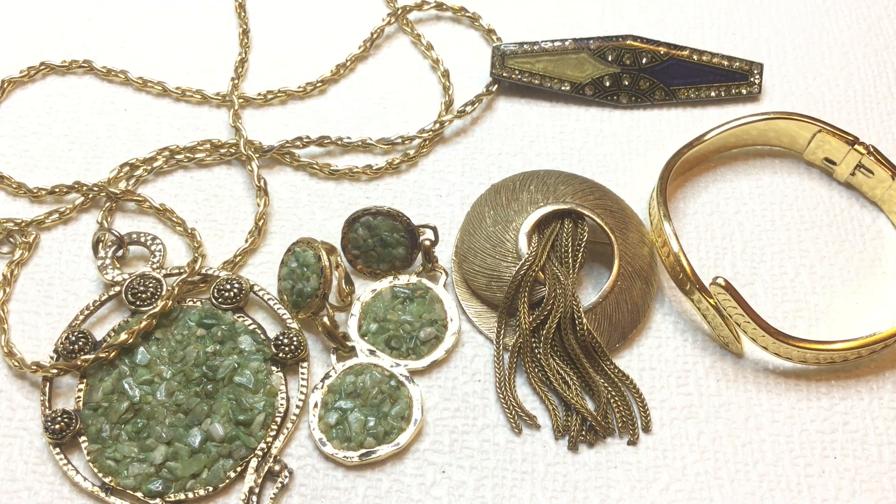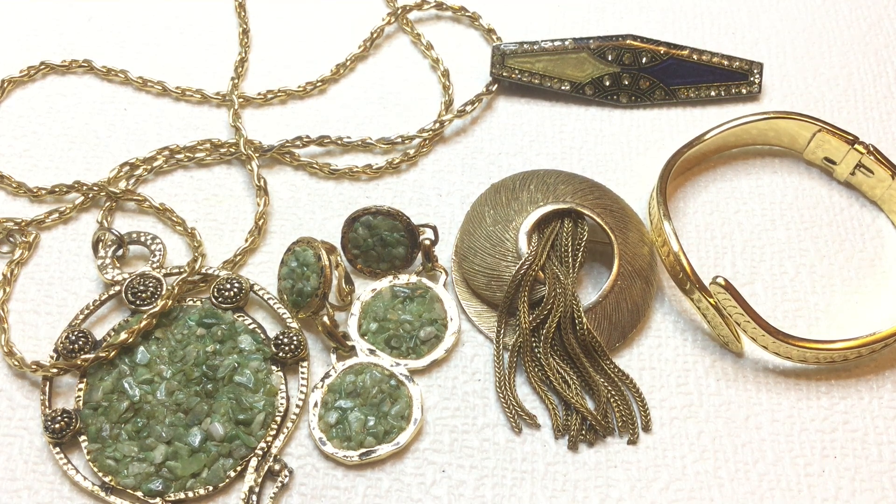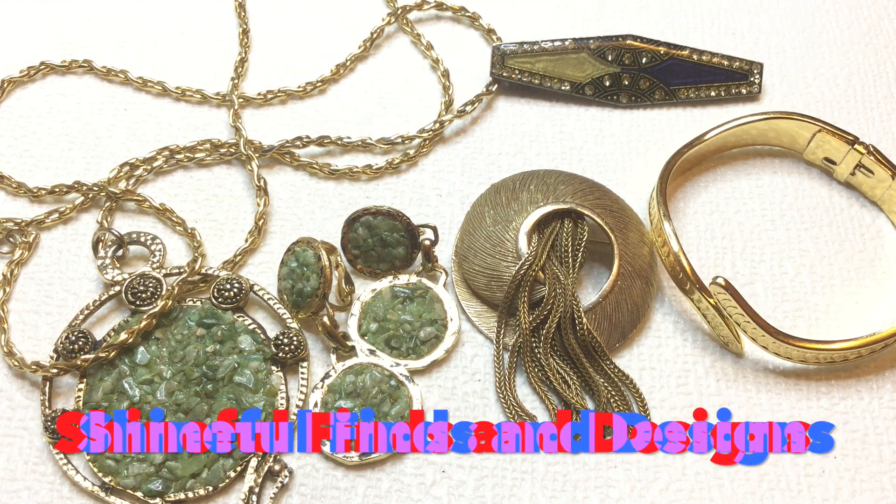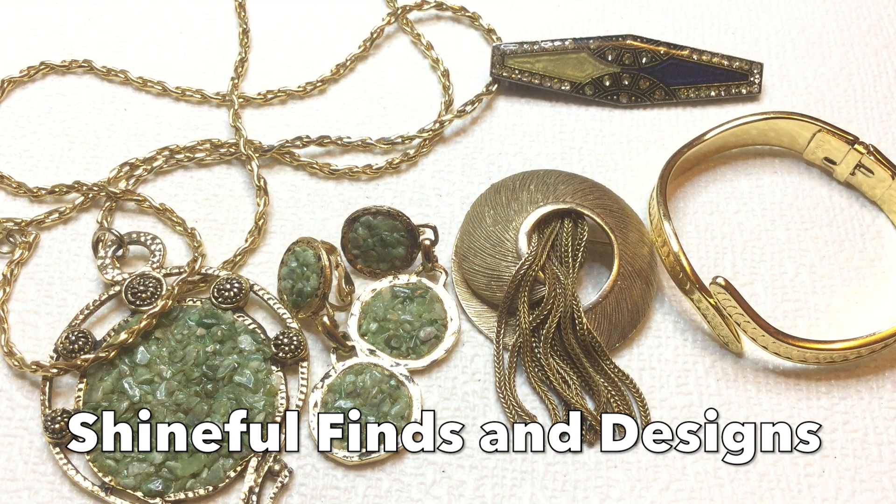In today's video, we're going to be finishing opening up that ThredUp 5 Pounds DIY Jewelry Box that I opened up last time. But first, I wanted to show you some items that I purchased recently from a fellow YouTuber. This YouTuber is Jenna of Shineful Finds and Designs, and I will leave her link down below. I just wanted to share some of these wonderful pieces that I purchased from her.